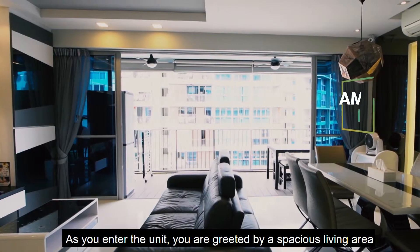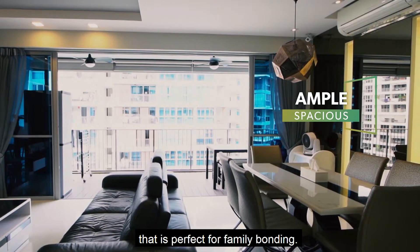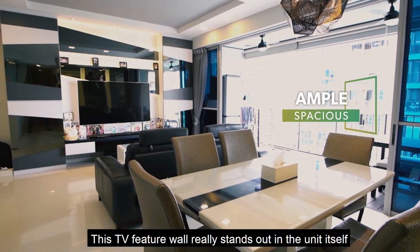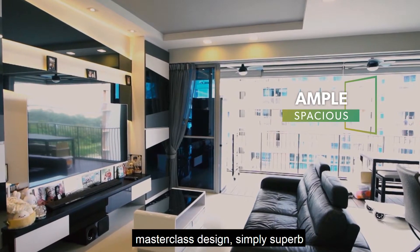As you enter the unit, you are greeted by a spacious living area that is perfect for family bonding. This TV feature wall really stands out in the unit itself. With its modern interior finishes, the masterclass design is simply superb.